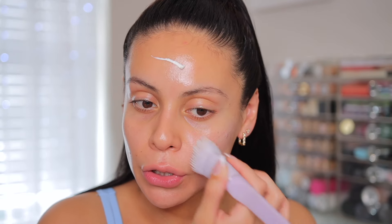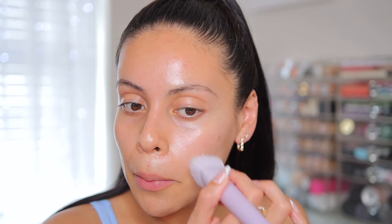I did my skincare this morning but this is kind of just a refresh in a more simplified version. I like to avoid doing too many products on my eyebrows because then the brow products won't stick as well, so try to avoid that area.